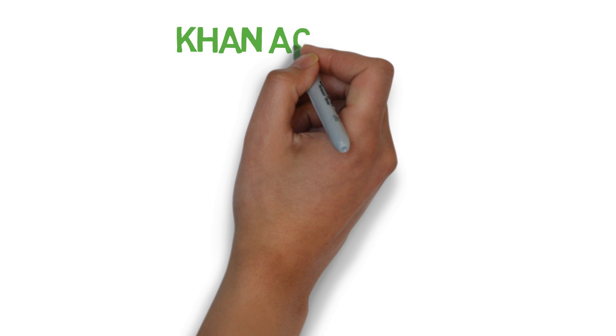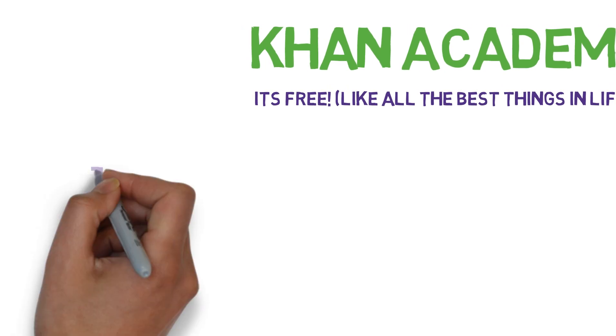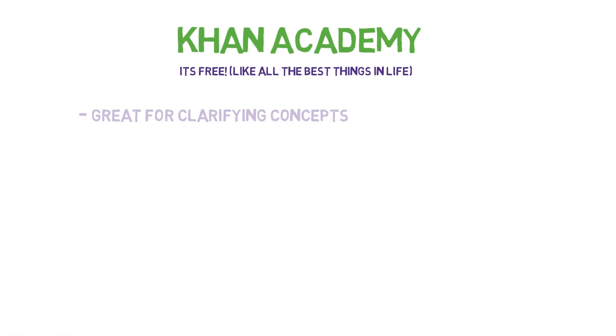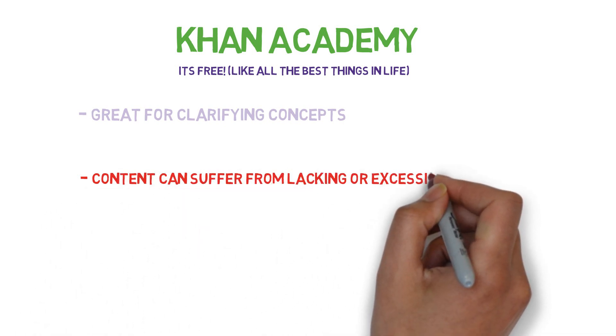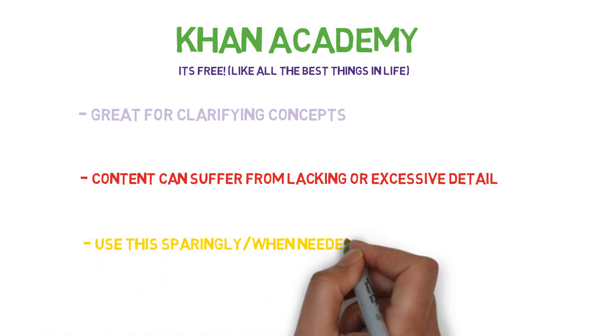And last is Khan Academy. The reason I love Khan Academy is that it's a free resource. When you're confused about a concept, a quick search on Khan Academy can help clarify your confusion. However, be careful — some areas don't have enough detail while other areas are too detailed. Therefore don't emphasize this resource too much; you should only use it sparingly when confused about a topic.